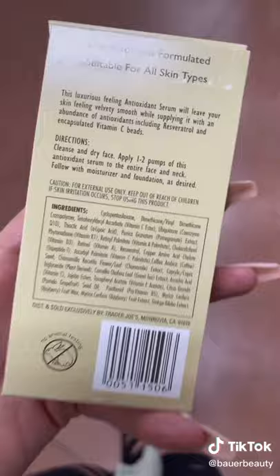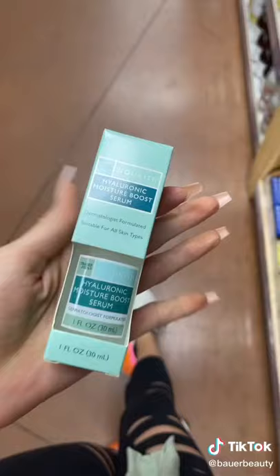I've never tried this, but it actually looks pretty nice. It has silicone, resveratrol, retinol, green tea — a ton of really good ingredients for $10.